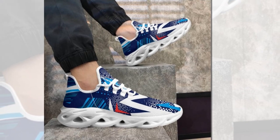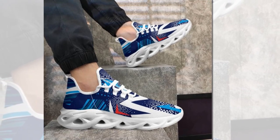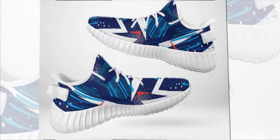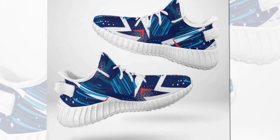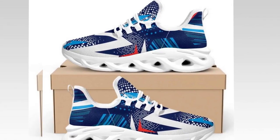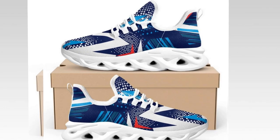Durability is crucial when choosing the right shoes. Zasav.com's shoes are built to last, combining sleek design with rugged sturdiness. Their shoes can withstand daily wear and tear, making them perfect for those with an active lifestyle. The blend of fashion-forward aesthetics and robust construction ensures you don't have to sacrifice style for durability.